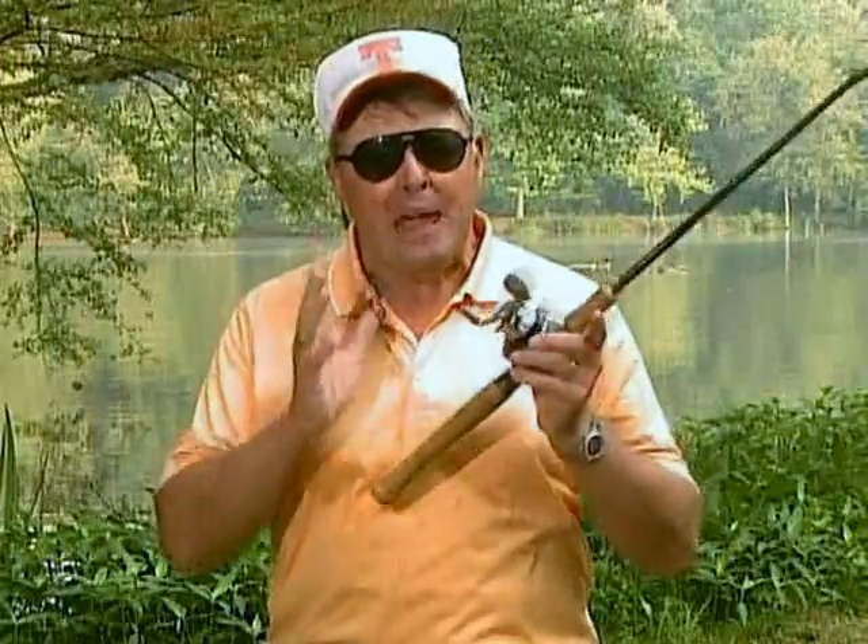Hello everybody, I'm Bill Vance. Most folks that build a lake or buy a piece of property that has one on it, they want a body of water they can fish. But as we all know, to have good fishing, that lake needs to be managed, just like most things do. To me, of all the things that must be considered, water quality is number one.